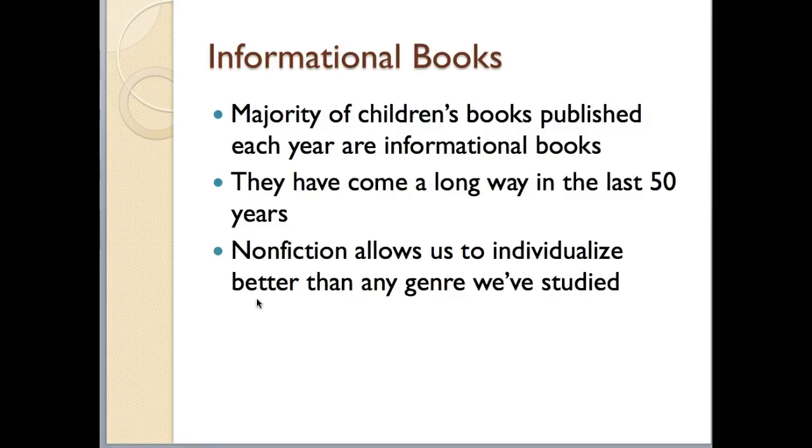We also know that they've come a long way in the last 50 years. The informational books that are coming out today look nothing like the informational books that came out when I was a child. The reason informational books and nonfiction books are so important to us as teachers is that nonfiction allows us to individualize choice reading better than any of the other genres we've studied so far or will study in class.